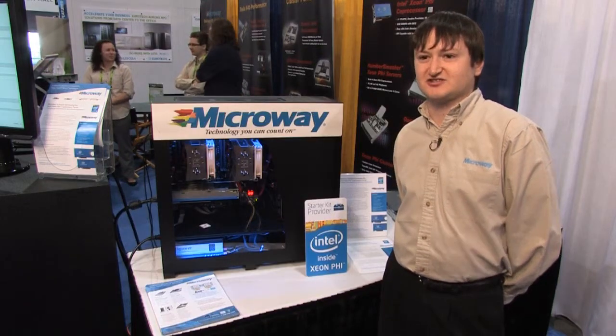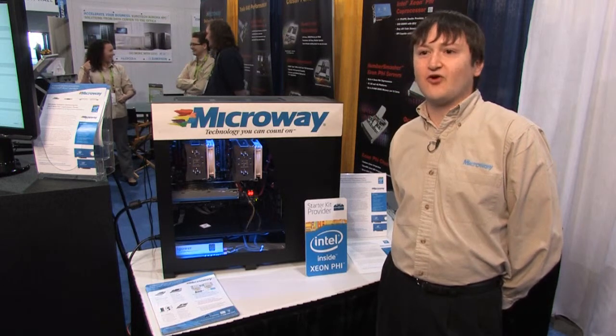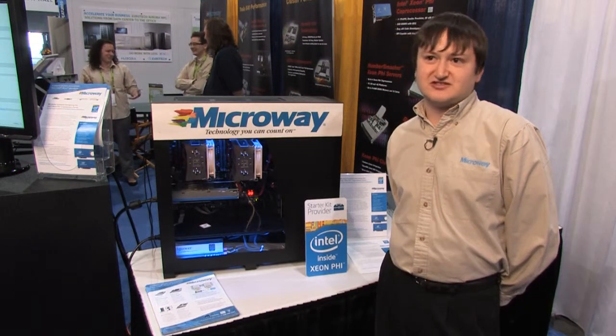We used our Number Smasher 2U Twin Squared platform, and that really allowed us to go very dense because it's four hot-swappable nodes in a 2U footprint.